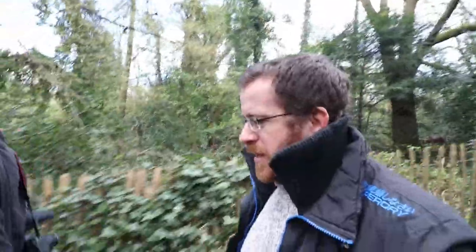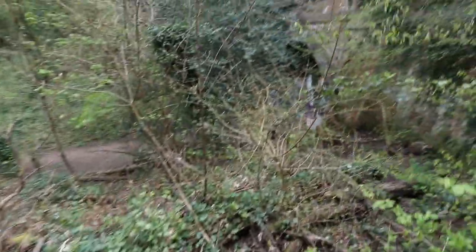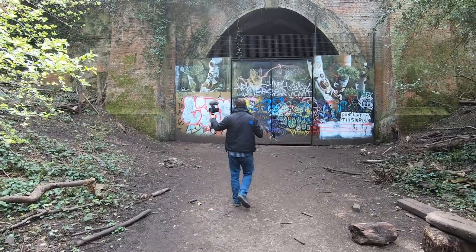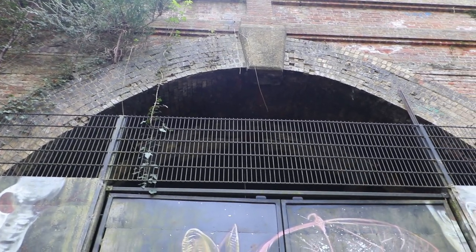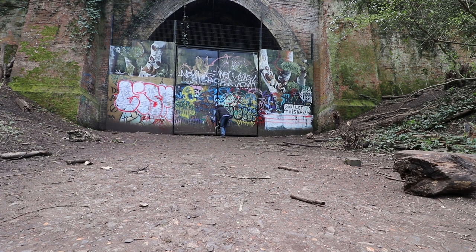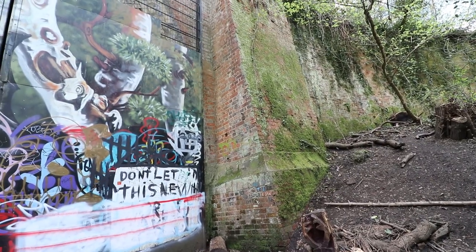We're in Sydenham Hill Wood, and it houses the northern portal of Crescent Wood Tunnel, which will invariably be locked because we're in quite a populated area. This is the first tunnel of two today — Crescent Wood Tunnel, 400 yards long, straight, with eight bricks in its elliptical arch. There are two sets of doors inside, so we probably won't see far in. We'll get pictures from the other end rather than a picture of steel doors, but it's quite an impressive structure.